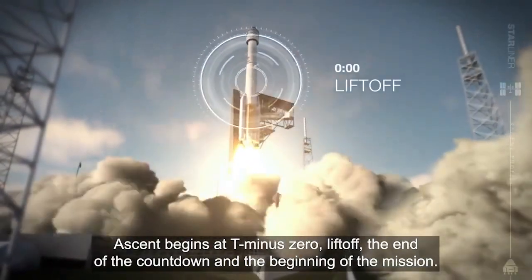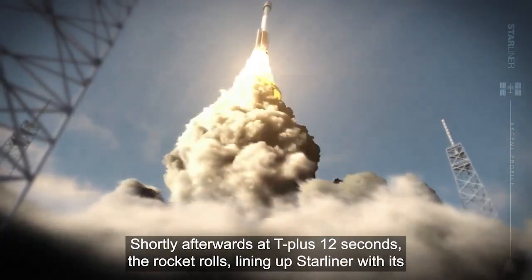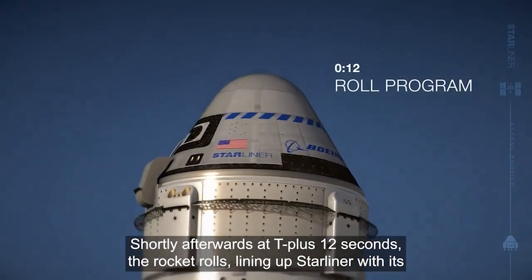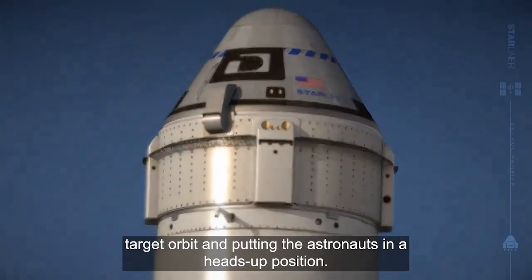Ascent begins at T minus zero — liftoff, the end of the countdown and the beginning of the mission. Shortly afterwards, at T plus 12 seconds, the rocket rolls, lining up Starliner with its target orbit and putting the astronauts in a heads-up position.